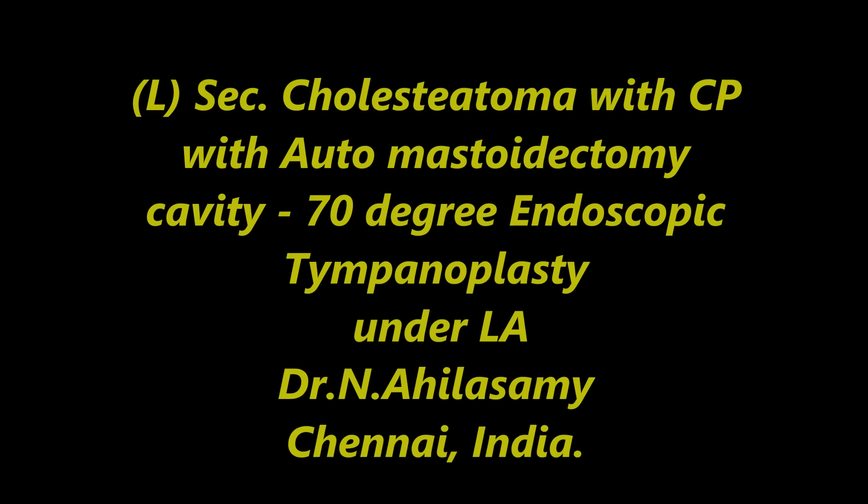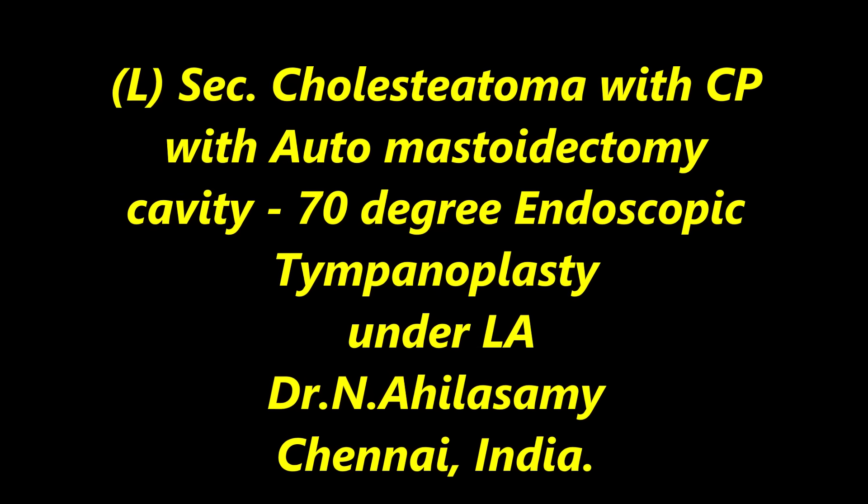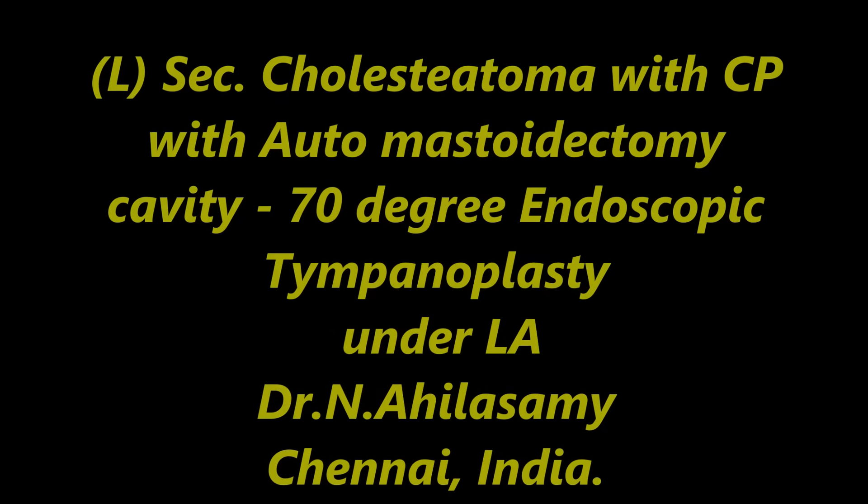Hi, I am Dr. Aghila Swami from Chennai. I am going to show a case of left secondary cholesteatoma with central perforation with auto mastoidectomy cavity filled with cholesteatoma.